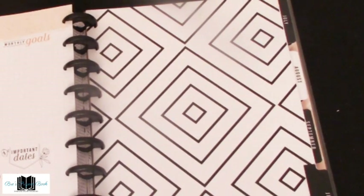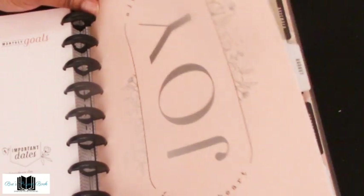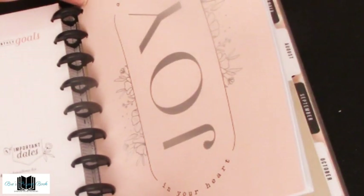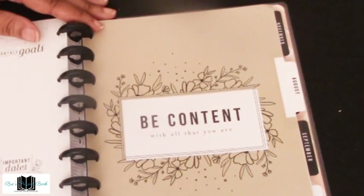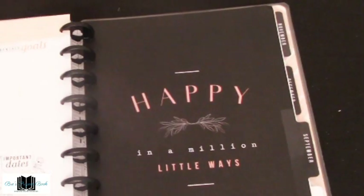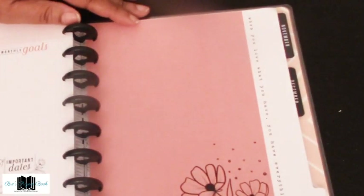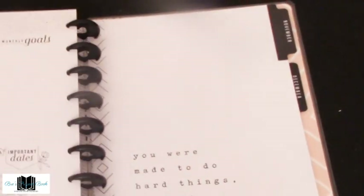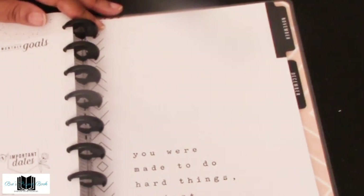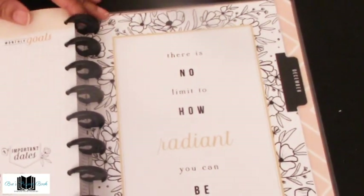June, July: 'Keep joy in your heart' with a silver background and beautiful flowers on the side. August: 'Be content with all that you are.' September: 'Happy in a million little ways.' October: 'When you love what you have, you have everything you need' with a nice flower in the corner. November: 'You were made to do hard things, so believe in yourself.' December: 'There is no limit to how radiant you can be.'